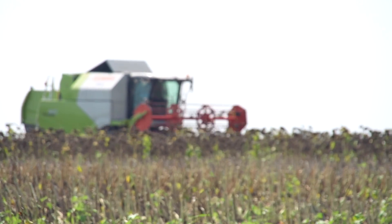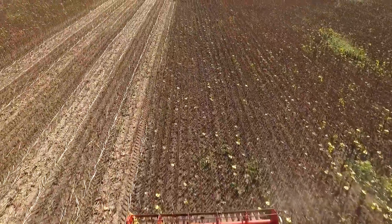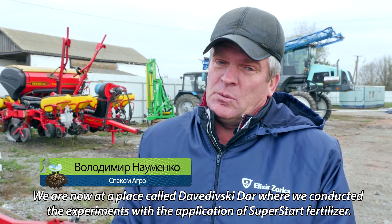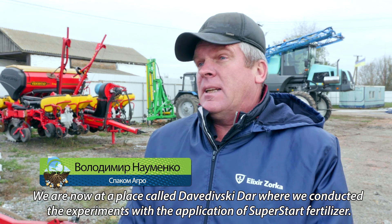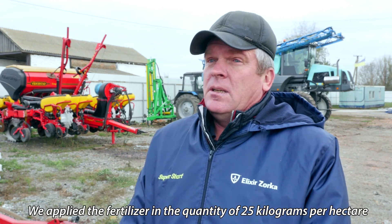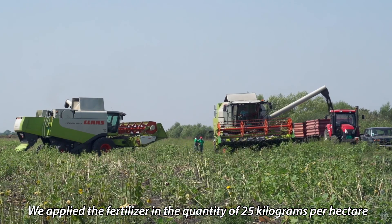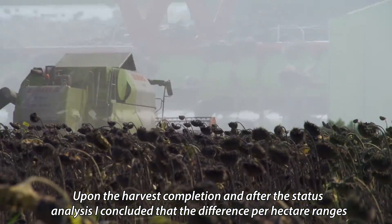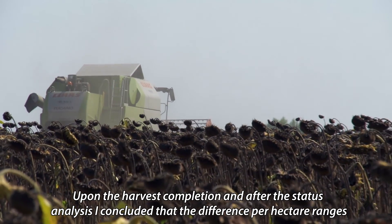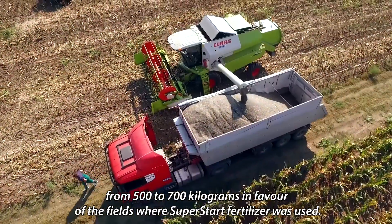The application of SuperStart mineral fertilizer enabled an increase of sunflower yield of up to 700 kg per hectare. At the research site in the Davidilsky Dar division, SuperStart was applied at 25 kg per hectare. After harvest, a difference of 5–7 centners per hectare was measured between fields where SuperStart was used and where it was not.